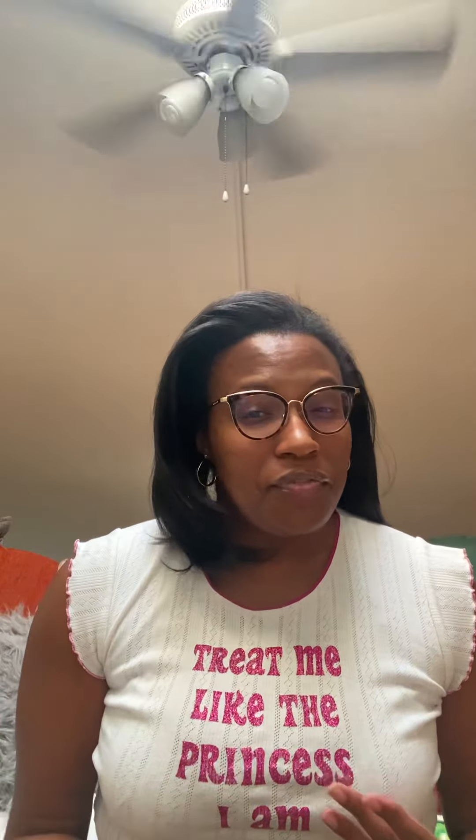Hi everyone, welcome back. It's the Louis Vuitton Princess and today we have a very exciting video. A lot of my videos prior to today on my YouTube have been kind of serious videos, but today I'm going to be filming a video that's a lot more fun.